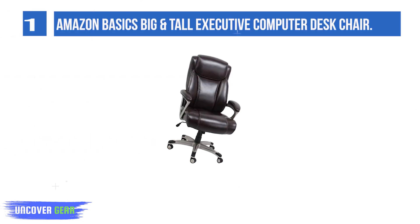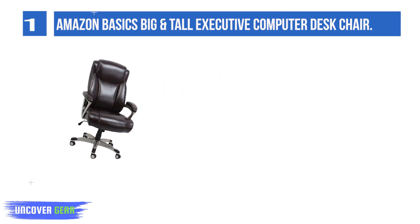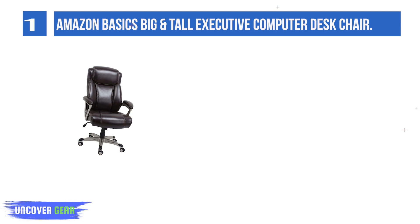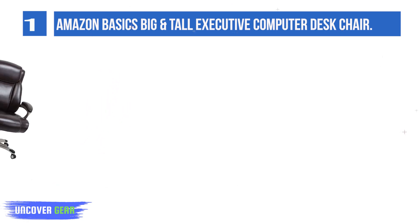List number one: Amazon Basics Big and Tall Executive Computer Desk Chair. This is a big and tall executive office chair in brown faux leather with pewter finish — a high-back executive chair with big and tall size comfort and commercial grade components.